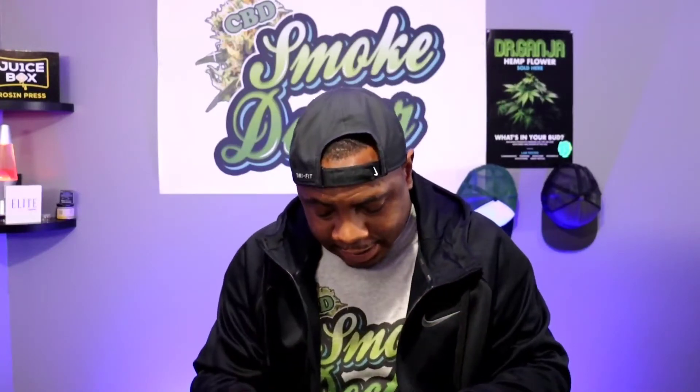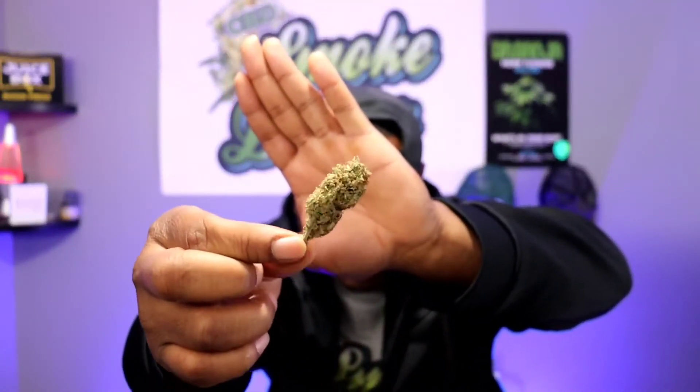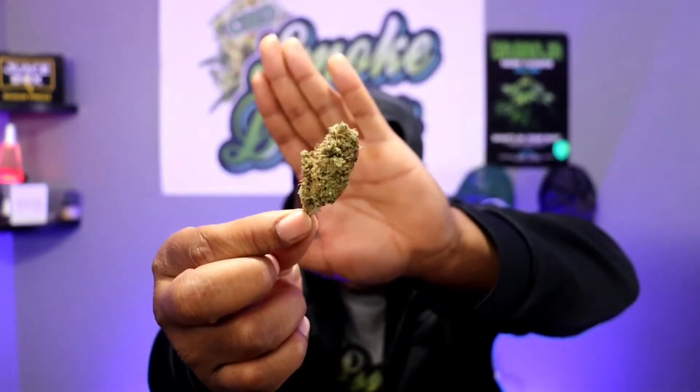There's nothing really left to do right now but show you guys exactly what this flower looks like. I'm going to give you a first-person view — let me dump this out. Wow. These are like Christmas trees, guys. Little Christmas trees. I like that. Looking good, looking good.